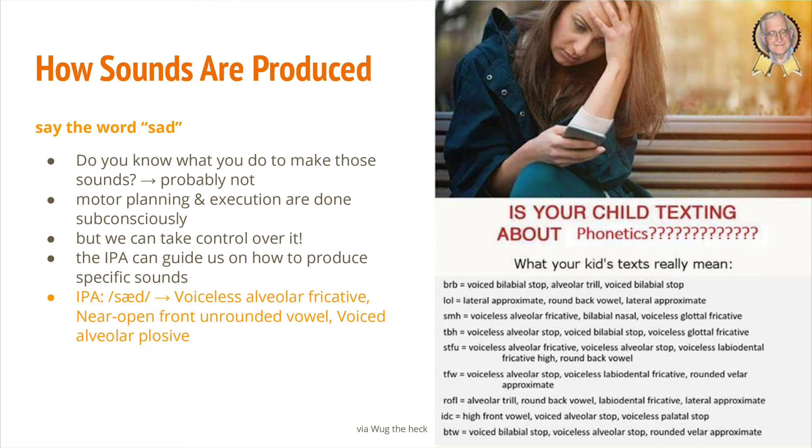When you say the word sad, you can probably say it — but do you know what you do to make these sounds? Do you know the shape of your mouth? Do you know where your tongue is? And do you know in what manner the airflow from your lungs travels through your vocal folds and out of your mouth? Probably not. When we are speaking normally, all these speech mechanisms are programmed and carried out subconsciously. We don't have to give a second thought about it, just like how we breathe.